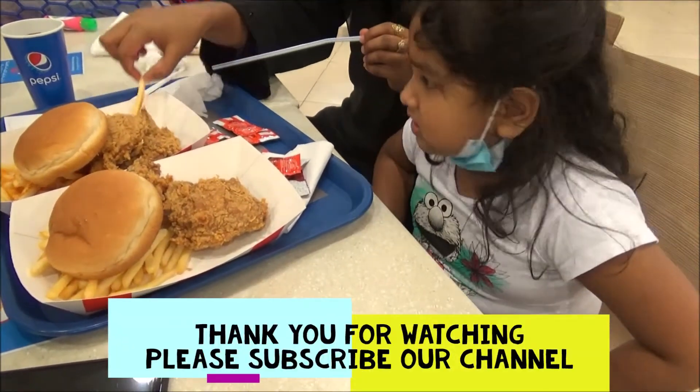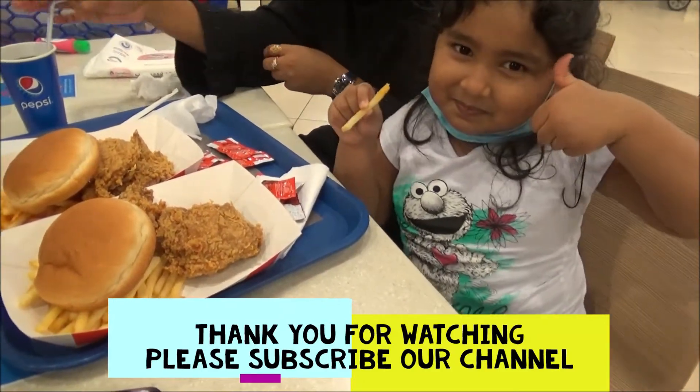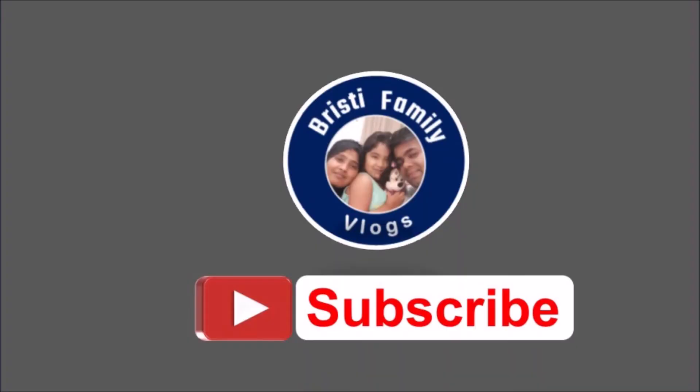Thank you for watching our channel. Please like and share our videos and subscribe to our channel. Thank you.